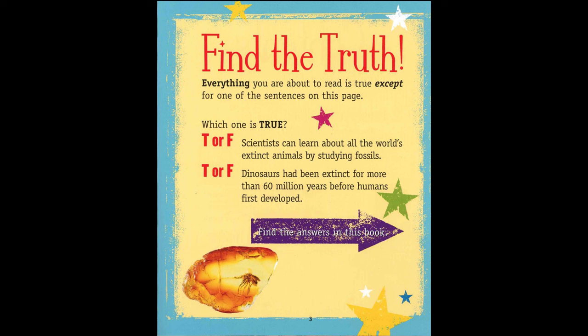Find the truth. Everything you are about to read is true except for one of the sentences on this page. Which one is true? True or false? Scientists can learn about all the world's extinct animals by studying fossils. True or false? Dinosaurs had been extinct for more than 60 million years before humans first developed. Find the answers in this book.